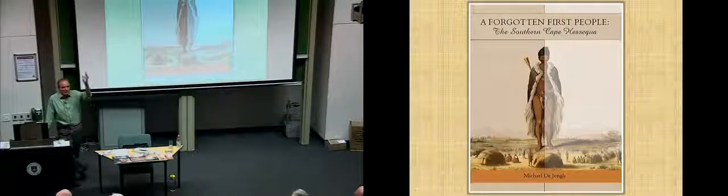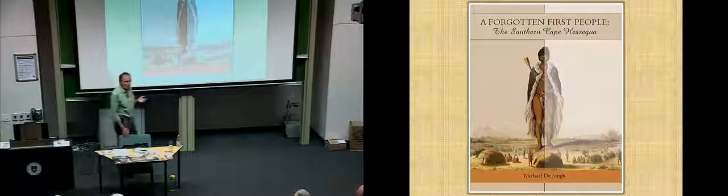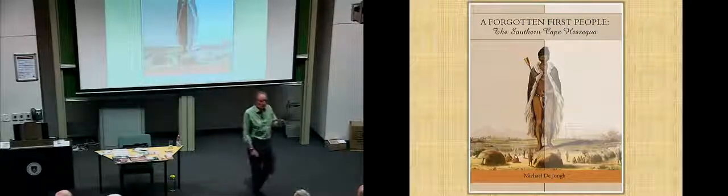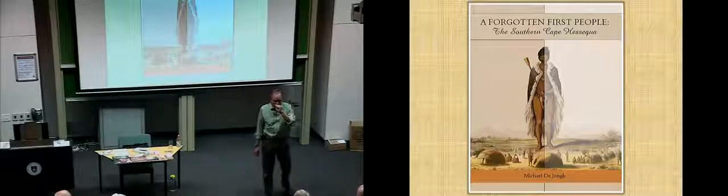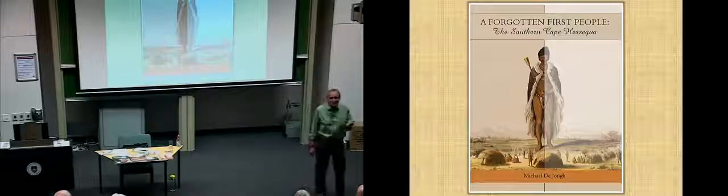He got this message from a supreme being, a supreme power, and he called himself — rather modestly — 'our dear Lord.' Classically in anthropology, this was a revitalization movement, sometimes called a nativistic movement, sometimes a culture adjustment movement. More often than not, a response to what they call relative deprivation.